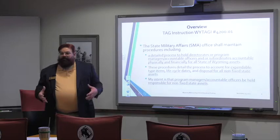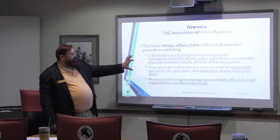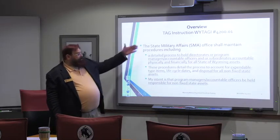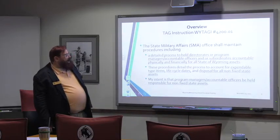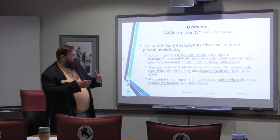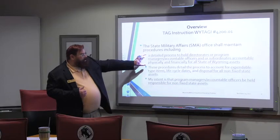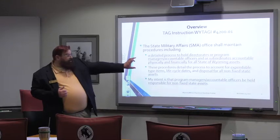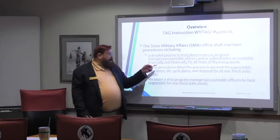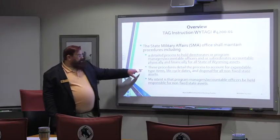The next three slides are excerpts from the TAG instruction. Without looking at the TAG instruction you can jump in if you want — these are just the next three paragraphs. I've bulletized them to try to segregate out the thought process. The TAG is telling me and my office that we have to implement this program. We have to hold individuals accountable at the program level — that's my responsibility — and that's holding them accountable physically and financially.